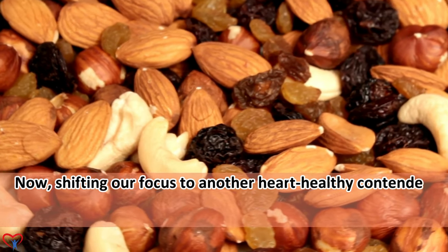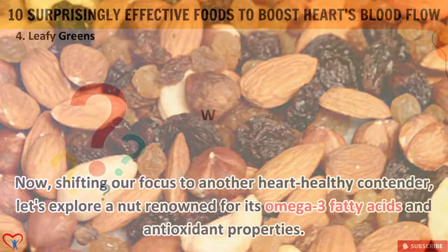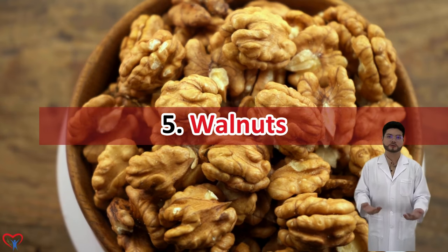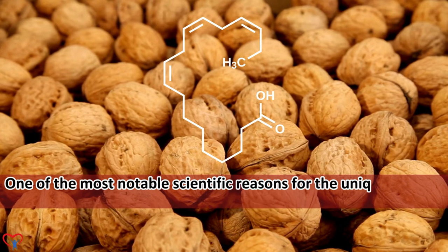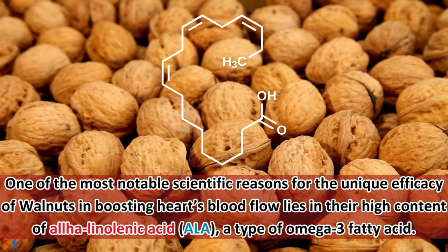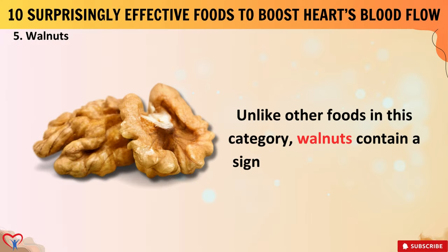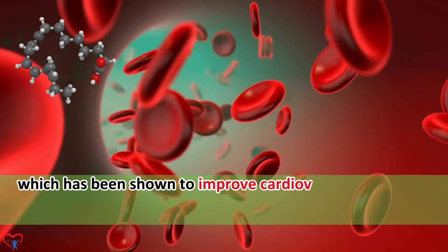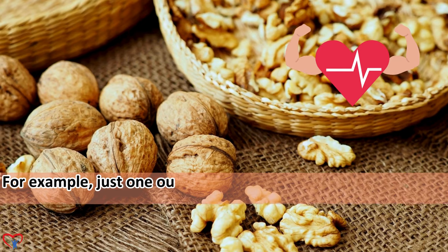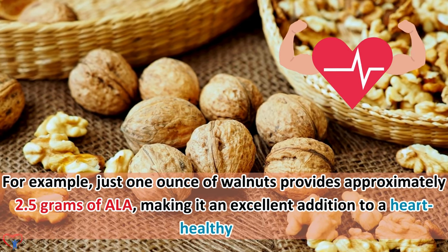Let's explore a nut renowned for its omega-3 fatty acids and antioxidant properties. One of the most notable scientific reasons for the unique efficacy of walnuts in boosting the heart's blood flow lies in their high content of alpha-linolenic acid (ALA), a type of omega-3 fatty acid. Walnuts contain a significant amount of ALA, which has been shown to improve cardiovascular health by reducing inflammation and promoting the dilation of blood vessels. Just one ounce of walnuts provides approximately 2.5 grams of ALA, making it an excellent addition to a heart-healthy diet.